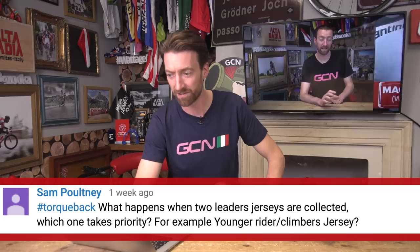The first question today is in fact pro cycling related. Sam Pultney asks: what happens when two leaders jerseys are collected? Which one takes priority? For example, a younger rider or climbers jersey? Which is an interesting question that I didn't know the answer to.